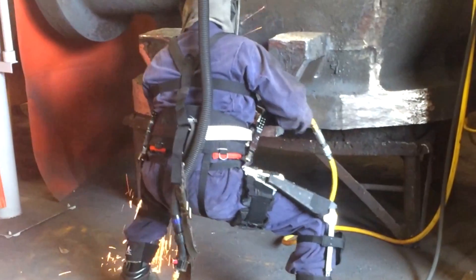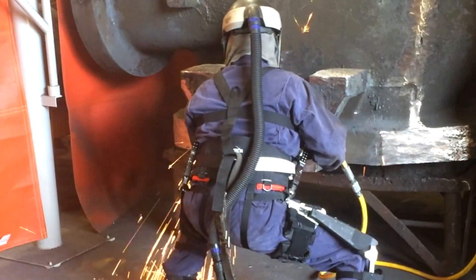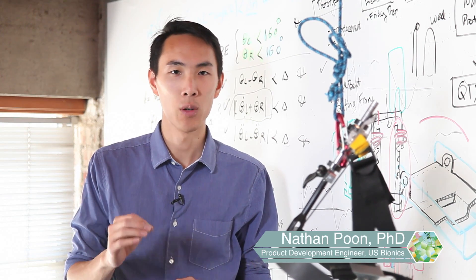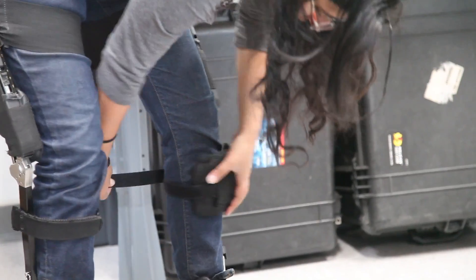Based on user needs, we can ruggedize this technology for the outdoors, streamline it for speed, or motorize it for extra power. We want to show the world that working with exoskeletons not only increases worker safety, but it increases worker performance too.